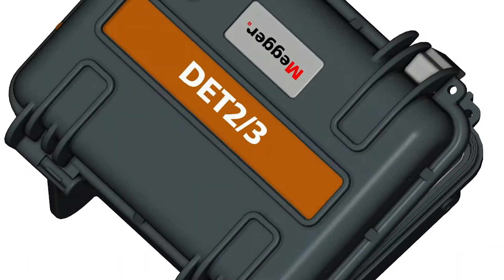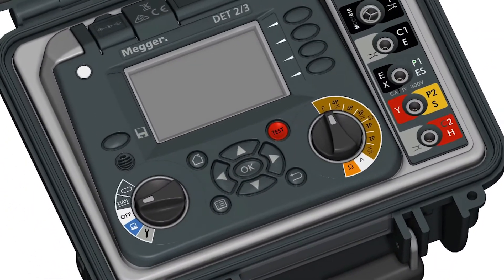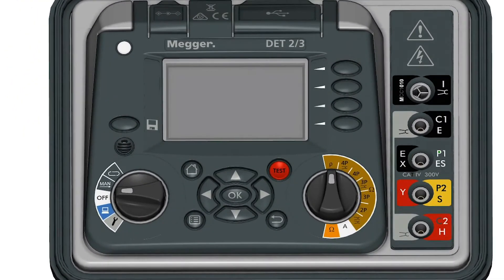The best general-purpose earth tester in the market is the DET23. It's been meticulously designed to provide accurate and reliable measurements of electrical earths in even the most demanding environments.